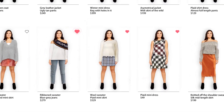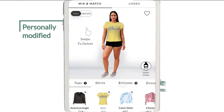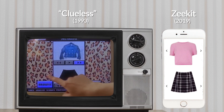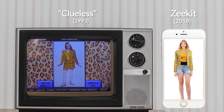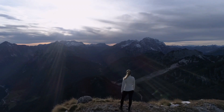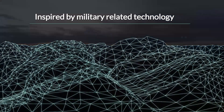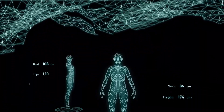try on every item in the catalog, personally modified to their body structure and size. Consumers can learn how each item fits them, see how they look from all sides, get their friends' recommendations, and buy their complete total looks. Inspired by military-related technologies, the Zekit team has successfully applied real-time mapping technologies to the world of fashion e-commerce.